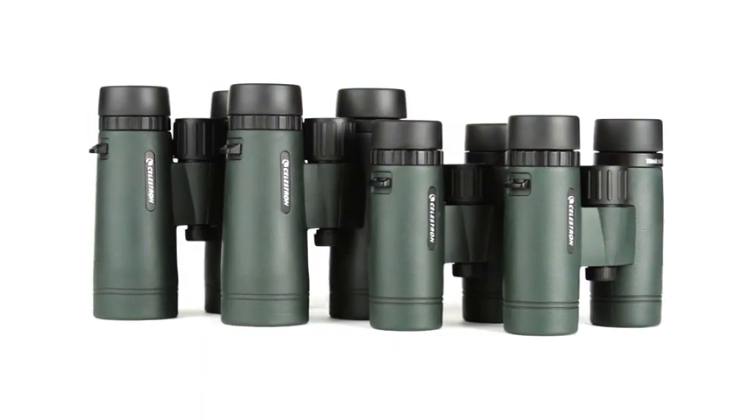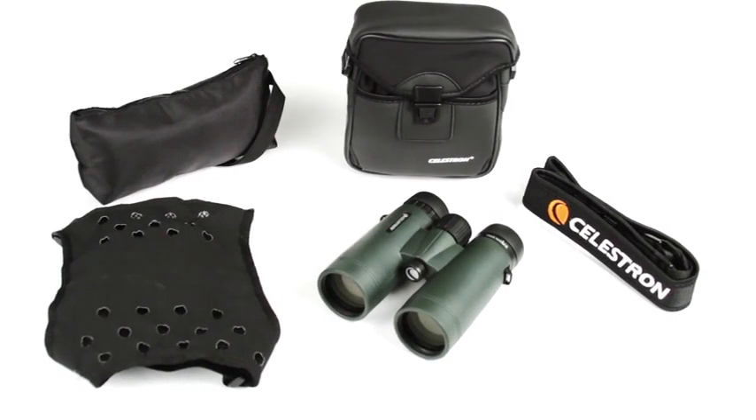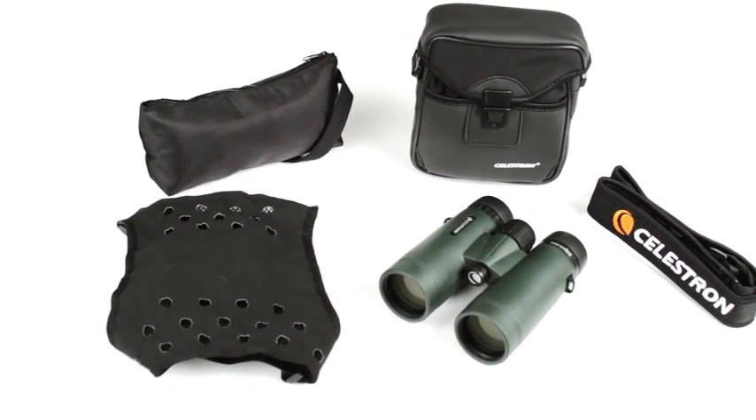Both are available with 8 or 10 times magnification. Every Trail Seeker binocular includes a neck strap, harness strap, and carrying case.